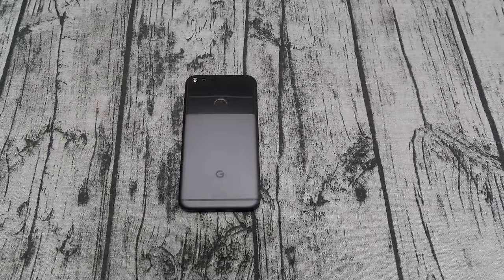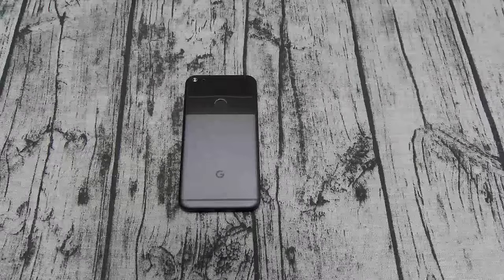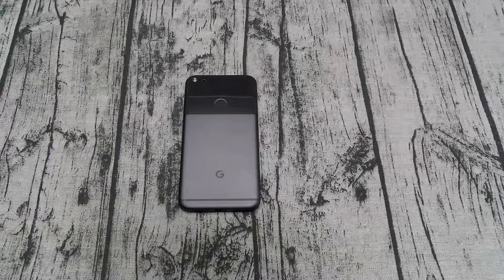What's up everybody, it's your boy Floss back again with another video. Today we're gonna do the real review of the Google Pixel XL. Before we get started, let me answer two of the main questions everybody's been asking me all week.